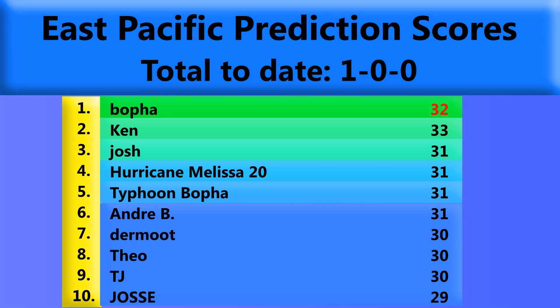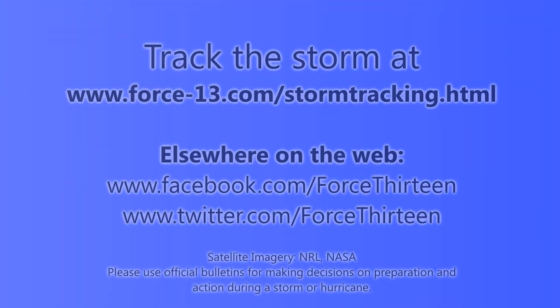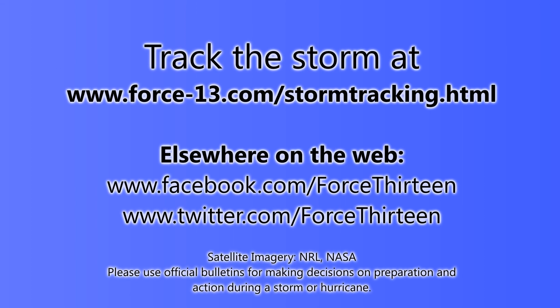Looking at predictor season scores — you can find out on the website how to submit your prediction for the season; it's not too late and won't be for quite a while. Points are going down for many people who submitted for zero storms, which is quite a few of you. You can track the storm on the website at force13.com/storm-tracking.html, or elsewhere on the web — Facebook and Twitter, just search Force13 in the search bar and you should find it fairly easily.